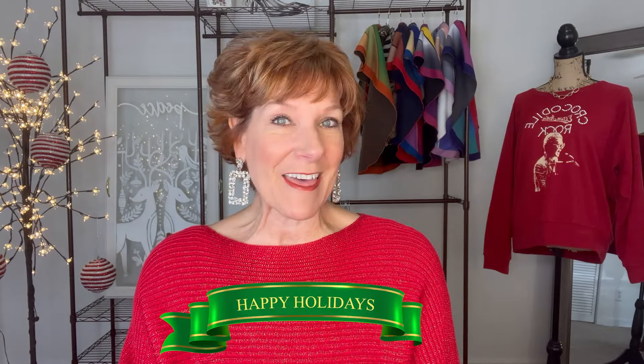Happy holidays! It is that time of year where you are being invited to parties and gatherings, whether it's at work, church, or with your family. Today on the channel I'm going to show you six outfits that I put together myself, so you can either copy them or get some inspiration. Most of these are mix-and-match pieces that came right from the closet outfit planner. I wanted to help you with some inspiration during this super busy time of year.